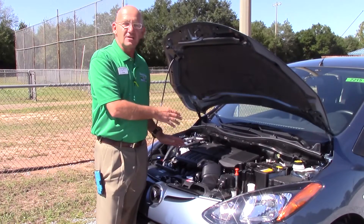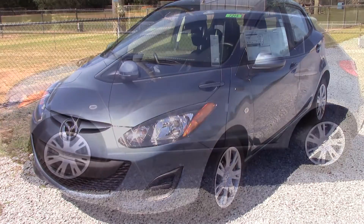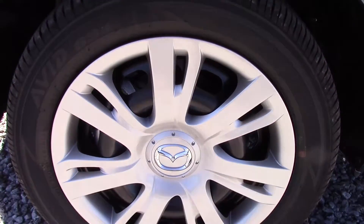It does everything you want in a small vehicle — it's got some great zip. The Mazda 2 is a sporty, fun little vehicle: four doors, looks great, 14 inch wheels.